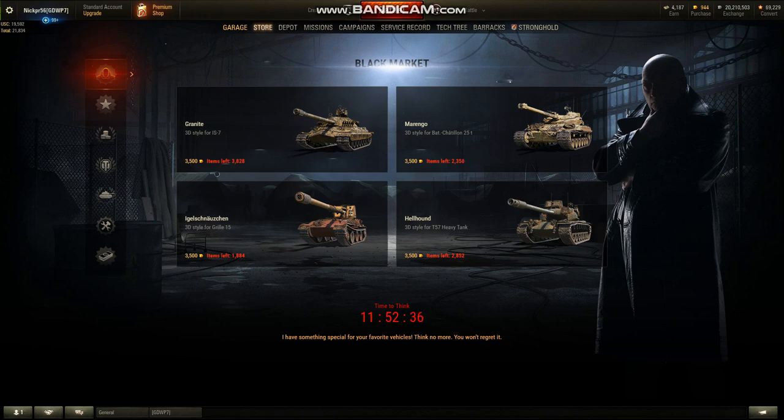These are the 3D styles that were first unveiled at Christmas and were part of the Christmas missions. I personally have the IS-7 one, but since I have no tier 10s, this is an easy pass for me. I have zero tier 10 vehicles, so this doesn't apply to me.